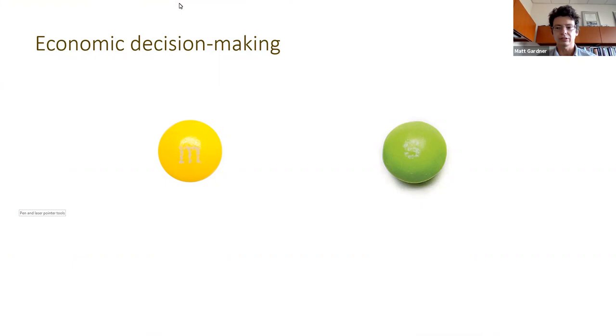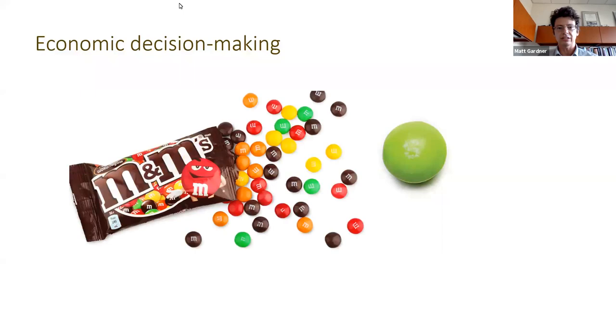Assuming all else being equal, let's consider a choice between an M&M and a Skittle. Depending on food preference, some people would pick the M&M while others would pick the Skittle. Yet if we slowly started increasing the number of M&Ms available, presumably almost everyone would shift over to selecting the M&Ms. So my recent work has really focused on addressing this question of how different dimensions of outcome information are integrated in order to make appropriate and rational decisions between qualitatively disparate options.